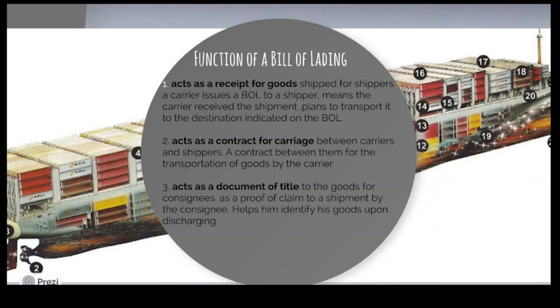It also acts as a document of title. The consignee can collect the goods from his harbour on the other side of the ocean by showing the bill of lading and double-checking the goods discharged to see whether all the goods are in order.